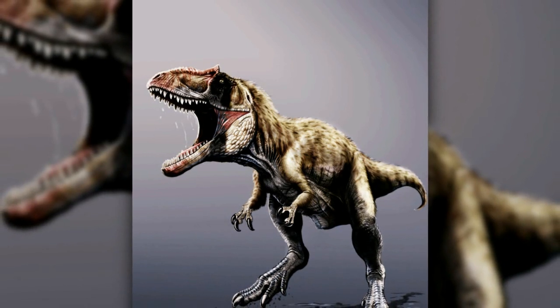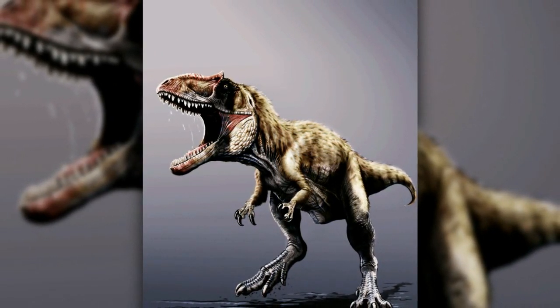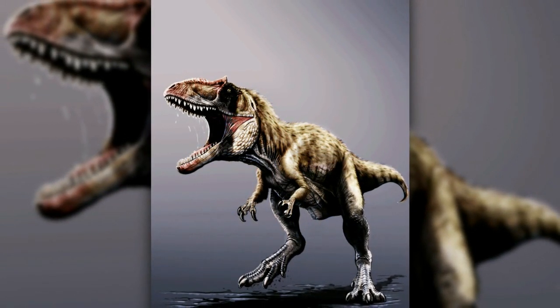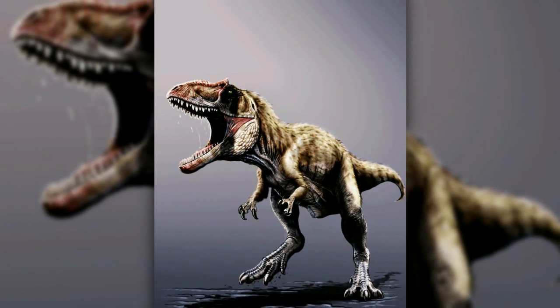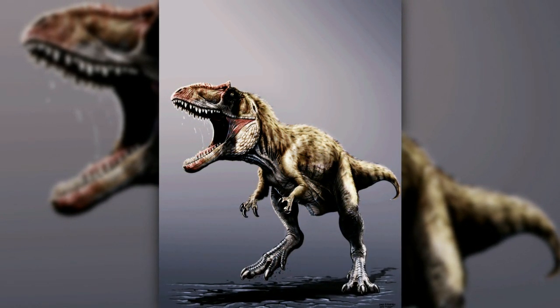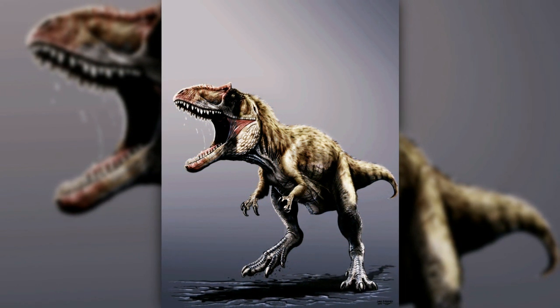The newly discovered species is named Siats meekerorum and lived approximately 98 million years ago. Paleontologists working with North Carolina State University and Chicago's Field Museum of Natural History discovered Siats in Utah in 2008 and recently published their findings in the journal Nature Communications.